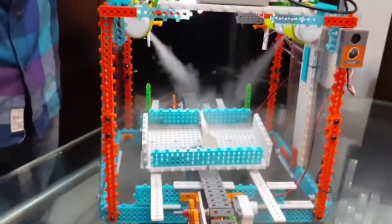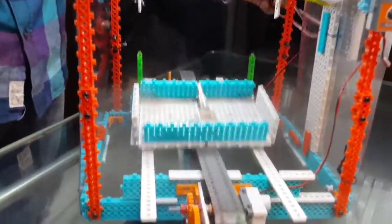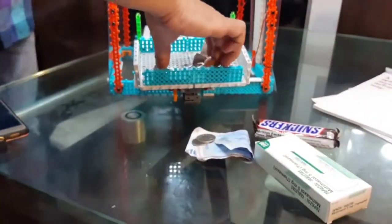And now, let me introduce you — Prototype Zero, solving real problems in the real world. The best solution.